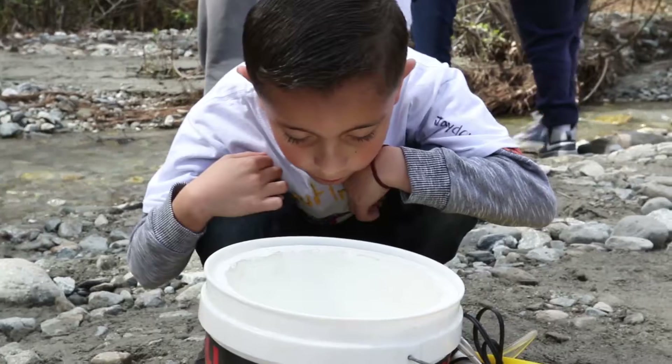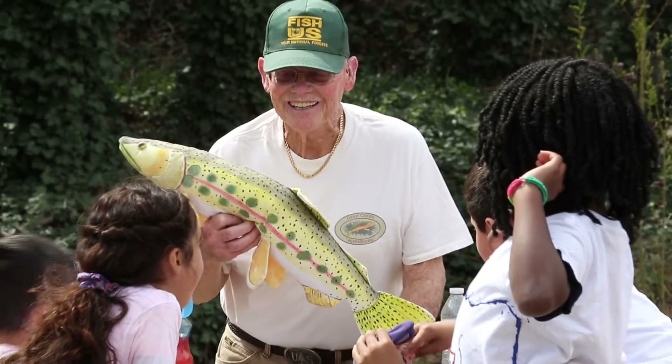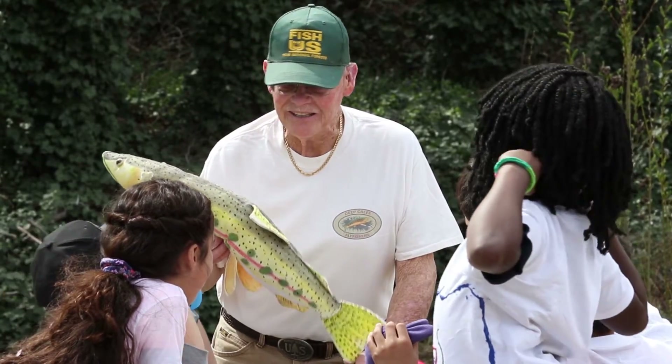Today, Northridge is out here releasing their trout that we've raised for about a month. We got them as eggs. We raised them to Alvin and then Fry. When they get to the Fry stage, we bring them out here and the kids get to do a couple rotations. They learn about the history of the fish.